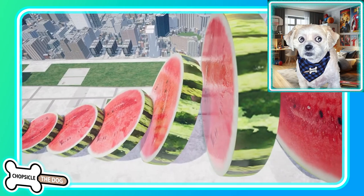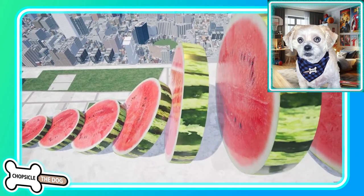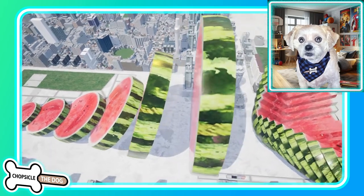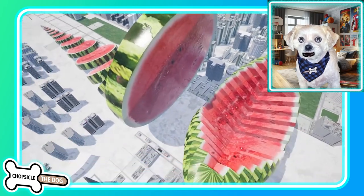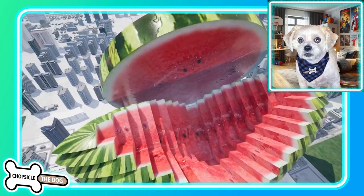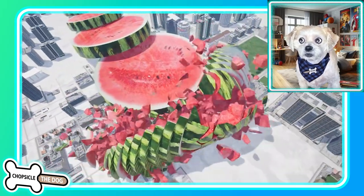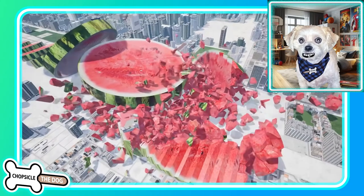It keeps getting bigger. One more — we've got to keep going, they keep getting bigger. And there we are — that was that first thing we sliced open. And boom, look at that — just smash into pieces.